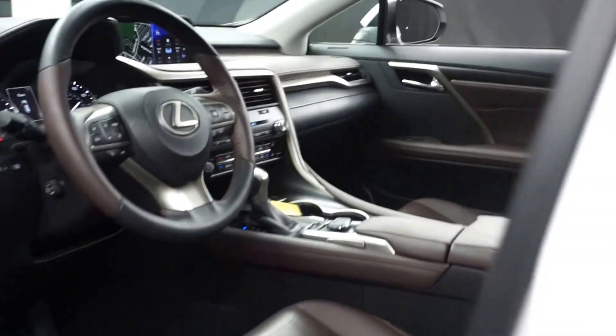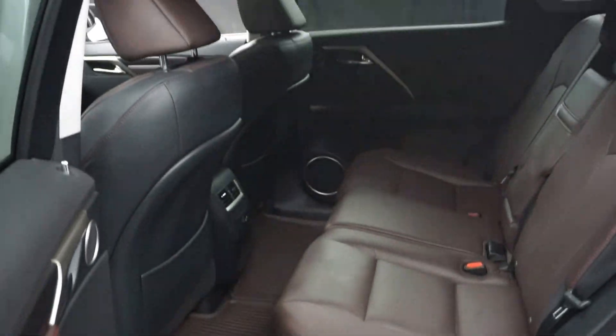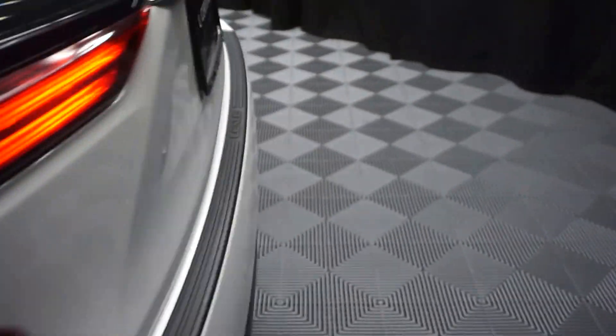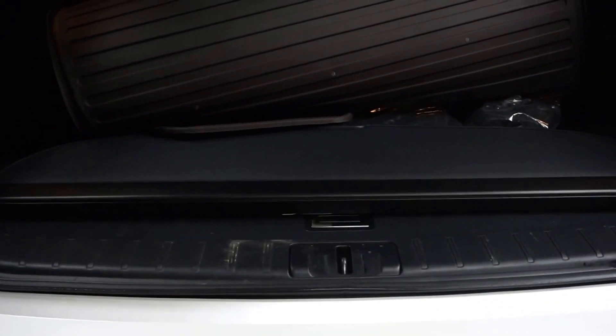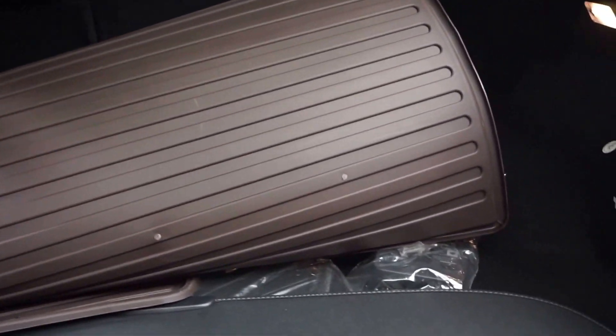Here's your sunroof. It's got 14,000 miles. You've got plenty of room here in the back seat. Lexus wheels, power rear door. You've got plenty of room back here in the trunk.